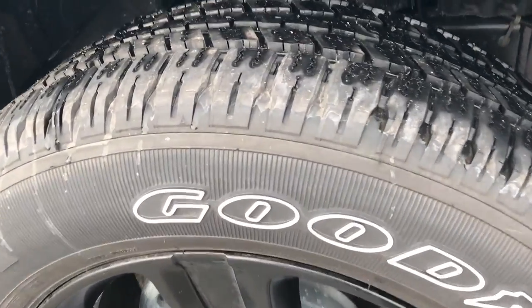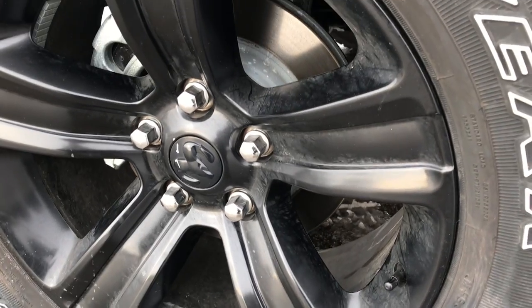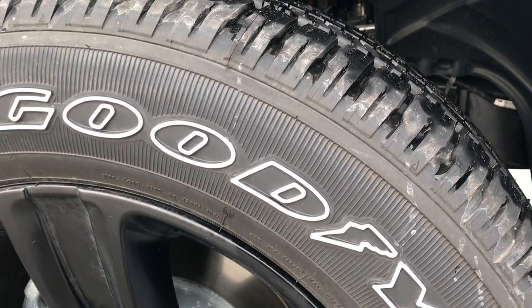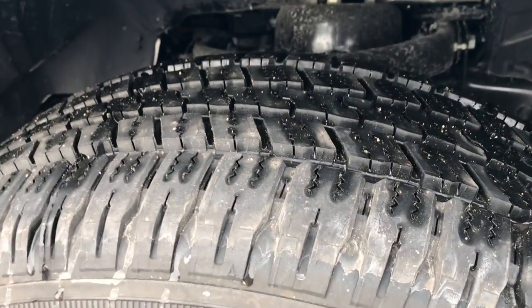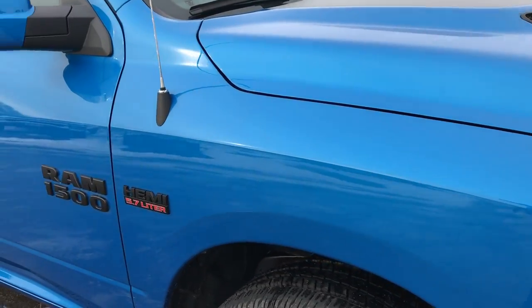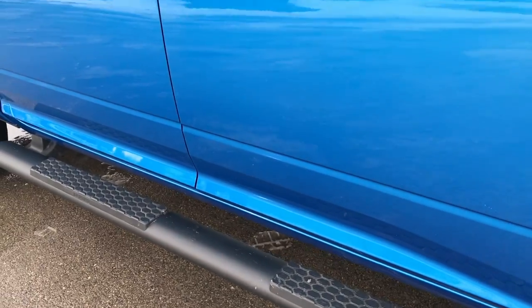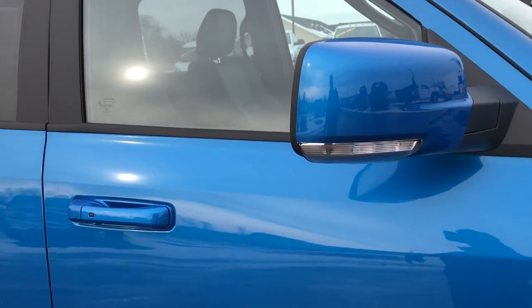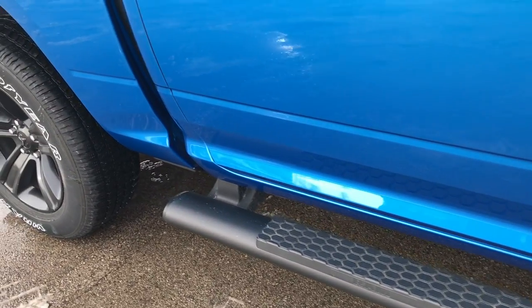The Hydro Blue Sport Packages come with the painted 20-inch alloy rims, and they almost all have Goodyear Wrangler 275-60R20 tires on them. As you go down this side of the truck, you'll notice that the Hemi and Ram 1500 logos are blacked out. The door handles and the mirrors are painted as well, and you get the black tube step bars.